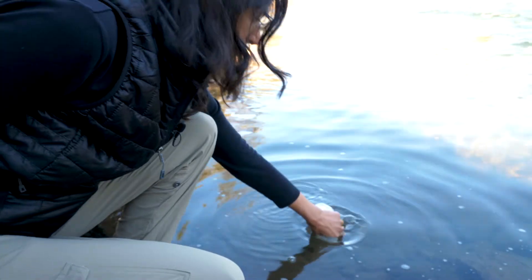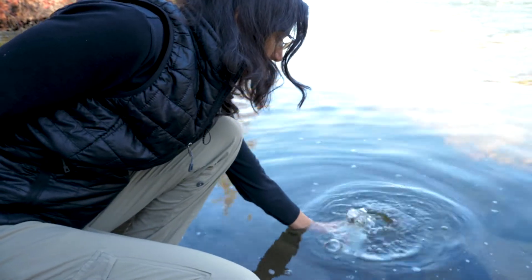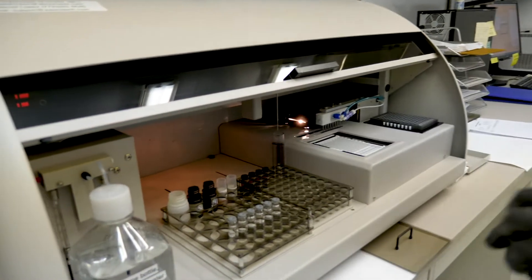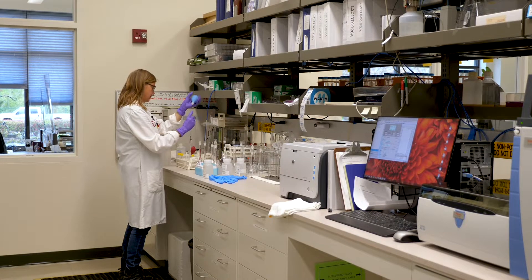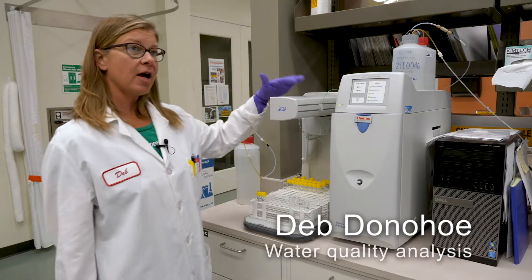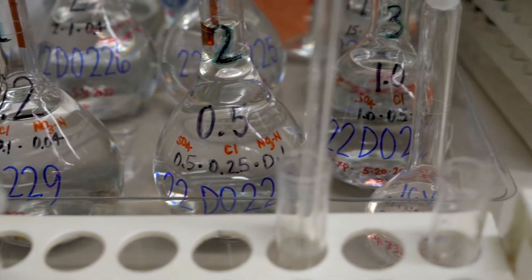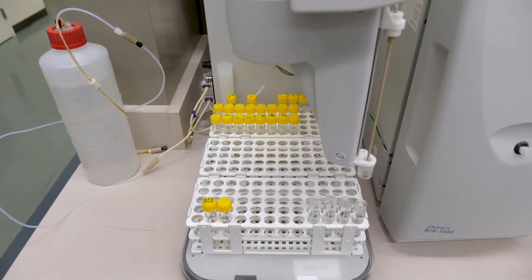They test drinking and recreational water for toxic algal blooms, pesticides, and bacteria as part of a coordinated system to identify and track potential pollution. So right here, this is an ion chromatograph, and we use this to analyze the water samples for certain chemicals like chloride, nitrate, and sulfate.